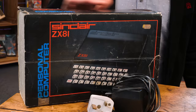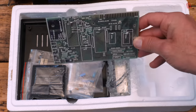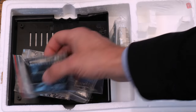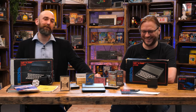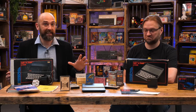We had a ZX81 on the show recently in a donations video - it arrived in kit form with everything still sealed, exactly as it would have been in 1981, with brand new components in their baggies ready to be built. My first instinct was to build it, but the general consensus from a YouTube poll was: no, keep it in kit form as a display piece and find another one to play with.